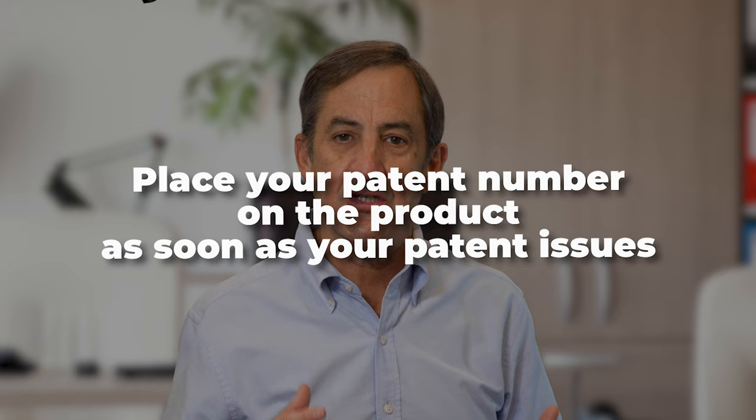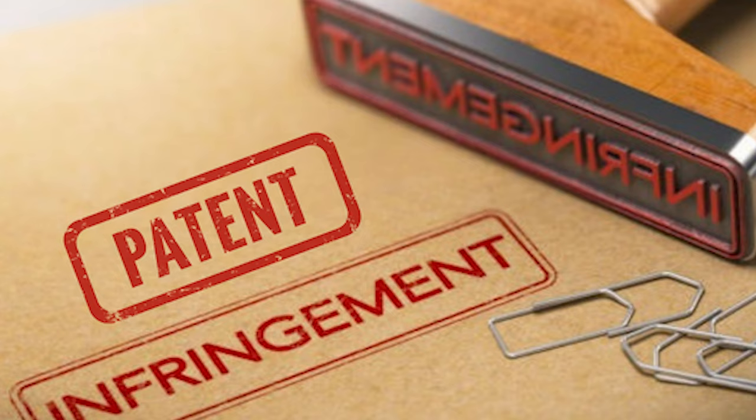Hi, my name is John Farrell. I'm a Silicon Valley patent attorney. Welcome back to my channel. We've already said that if you want to enforce your patent, you have to provide notice. And the way to provide notice at the earliest possible date is to place your patent number on the product as soon as your patent issues. That way, you can begin collecting damages for infringement of your patent in the event that you have to sue for patent infringement.